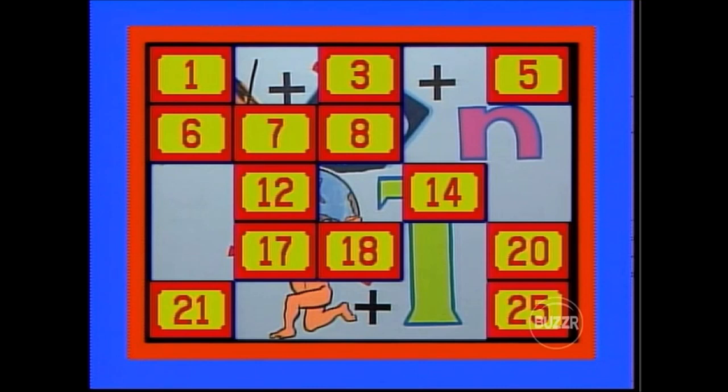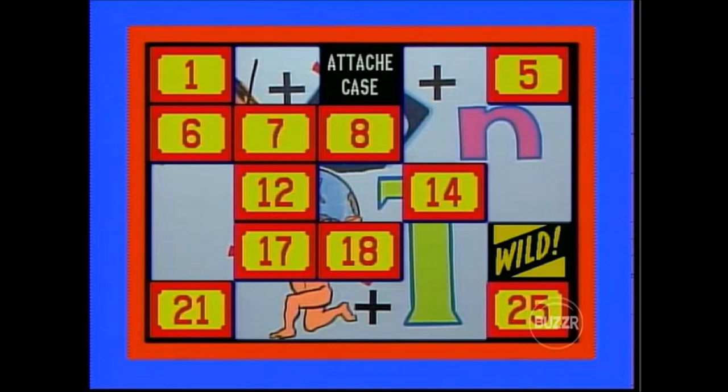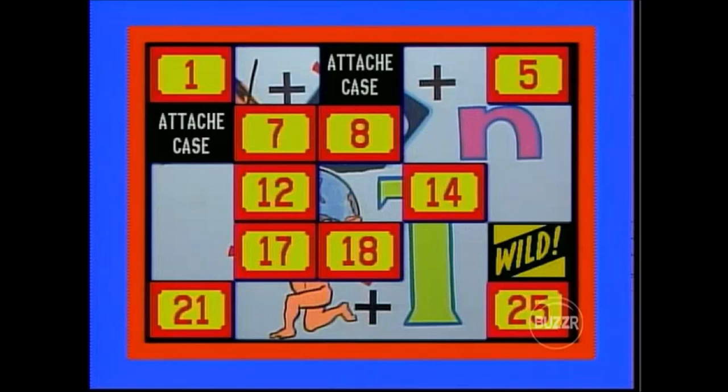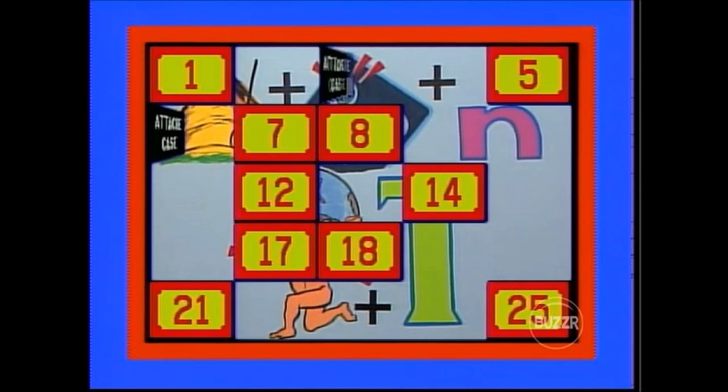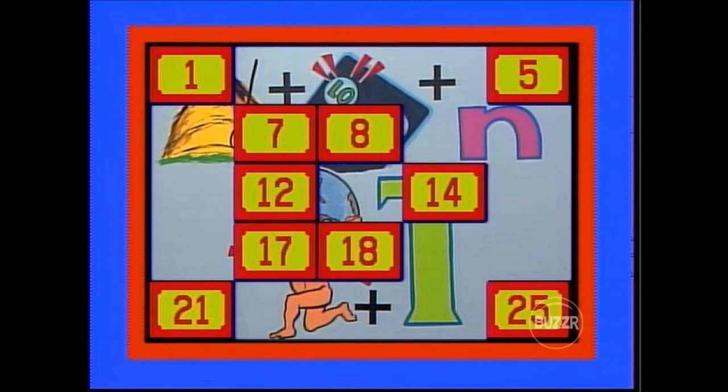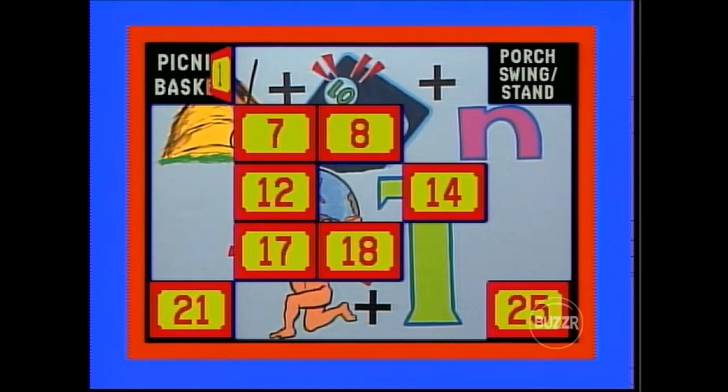Gwen can't solve it yet. She tries number 3 — attaché case, a first look. She tries number 20 — wild card! Automatic match. The other attaché case is behind door number 6. Gwen buries her head in her hands, feeling she knows the puzzle answer but hoping Michael doesn't. Michael tries number 5 — porch swing and stand. He guesses it matches number 1, but that's the picnic basket. A break for Gwen.